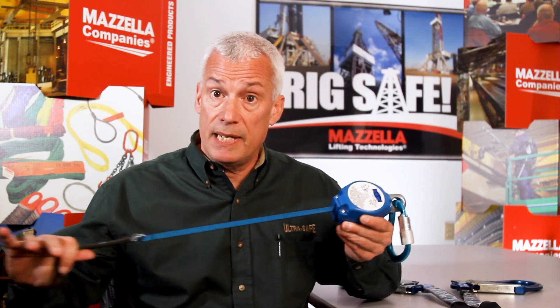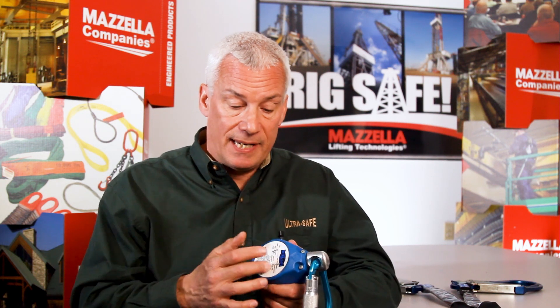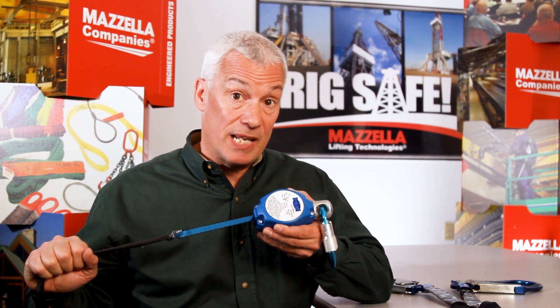A retractable is basically a seatbelt mechanism. It's designed to extend and retract as you're working. When you fall, it engages — there's a set of paws or claws inside that grab the inside of the housing, exactly the same way a seatbelt mechanism works in a car. What makes it different is that it also has what we refer to as an internal brake mechanism. When you engage the retractable, you're engaging that brake mechanism.